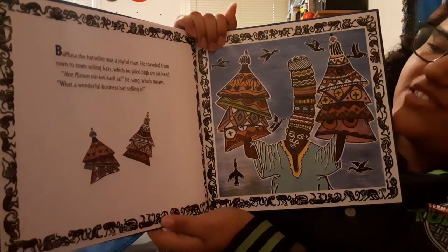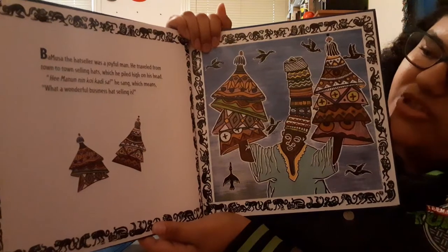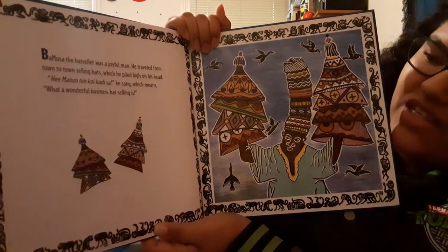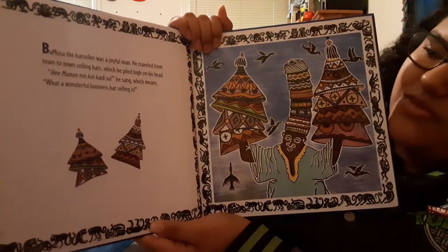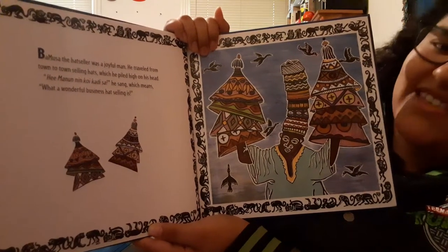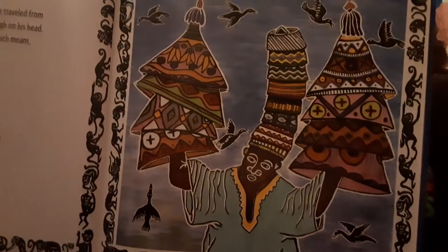Bamusa, the hat seller, was a joyful man. He traveled from town to town selling hats, which he piled high on his head. He's saying something which means, 'What a wonderful business hat selling is.' You can see at the edges of the pages there are some monkeys going around. And here are his beautiful hats.